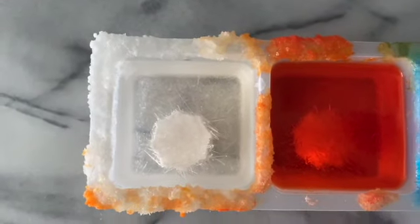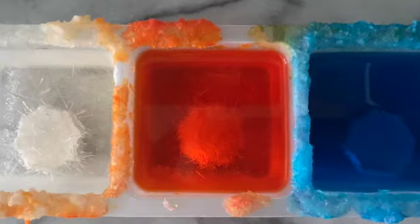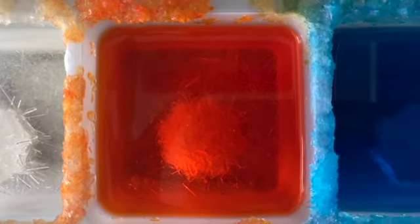It's day four and a lot more crystals are formed. Look at all those crystal spikes in the white. The orange also looks good. We can even see little crystals in the blue.